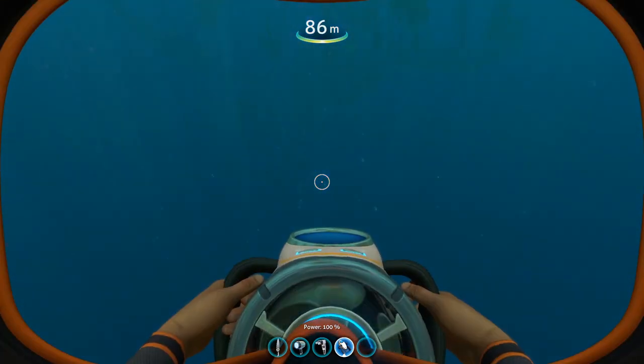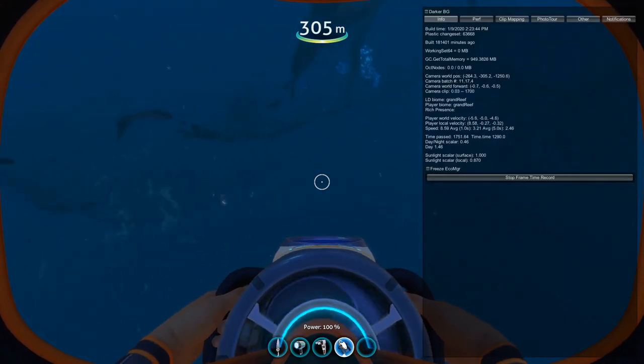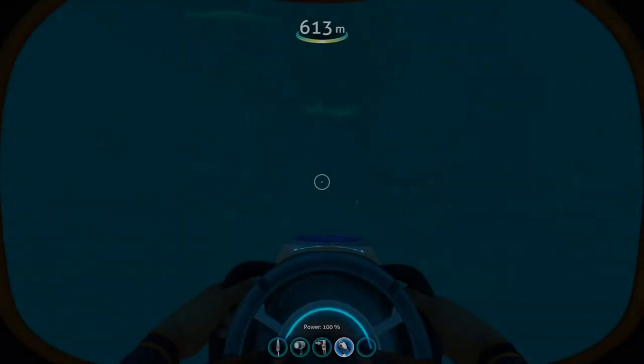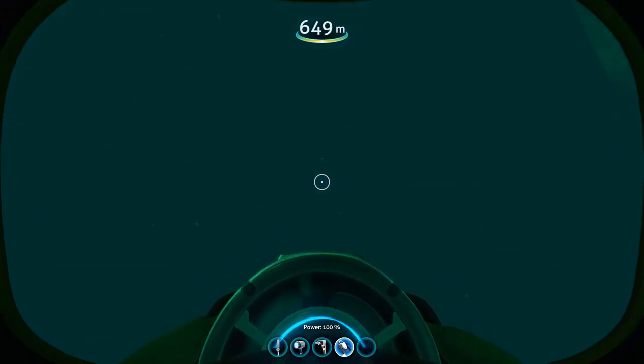Then I decided I would navigate around the world of Subnautica a little bit more. I decided I would try and find the Grand Reef and eventually the Lost River. It took me a while to get oriented and use the landmarks to find my way, but eventually I found the Grand Reef from below. By some stroke of luck, I found the Grand Reef entrance to the Lost River and followed it to the bonefield. It was really cool.